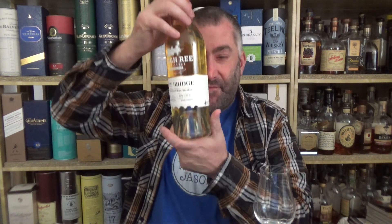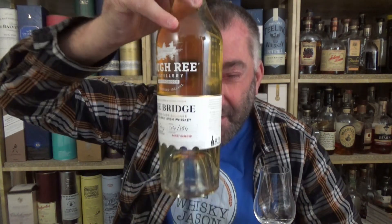43% — 46% would have been so much better, I think. Non-chill filtered, natural color. This is a six and a half year old single malt matured in a bourbon cask. It's very, very light in color, which doesn't really mean that much — it just means the cask was not that active.